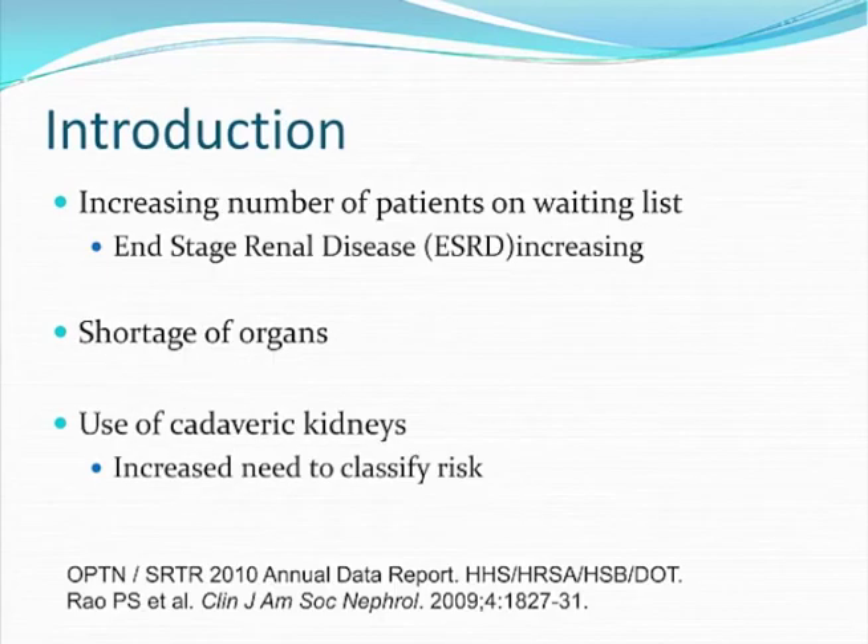There's an increased number of patients on the kidney transplant waiting list, but unfortunately this has been accompanied by a shortage of organs available for transplantation. This increase in demand but decrease in supply has led the transplant community to use maybe non-pristine kidneys — kidneys that they would not have used in years prior.